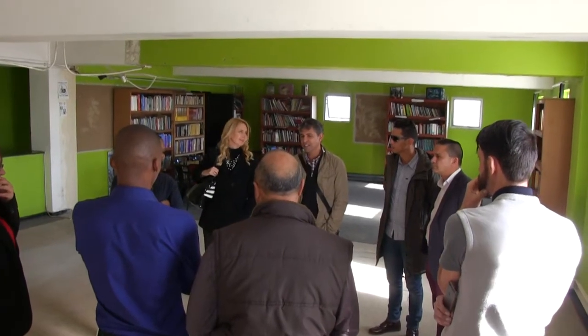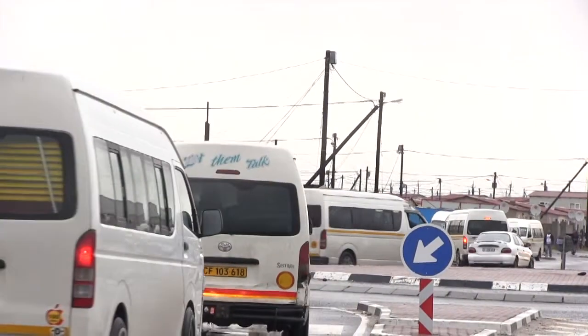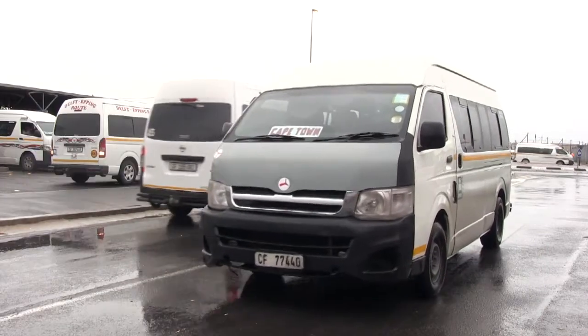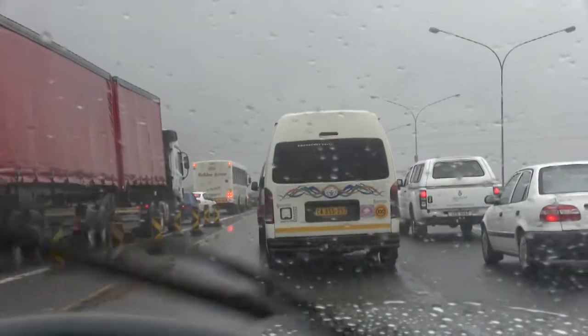The huge advantage for people working within this contact center would be, number one, they would live closer to their home. Number two, they will spend more time with their family because it normally takes about two hours to the CBD in the morning and two hours back because of the traffic jams that we have.